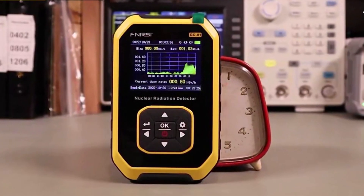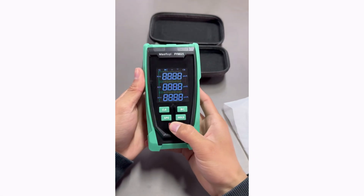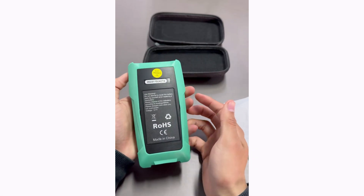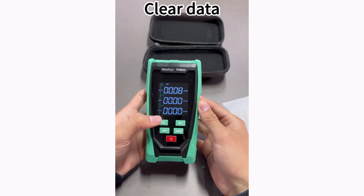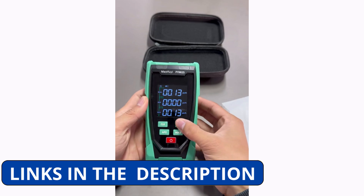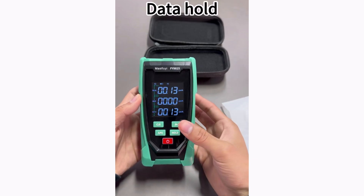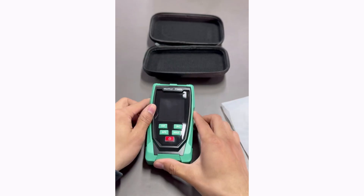Looking for reliable nuclear radiation detection? In this video, we're reviewing the top 5 best Geiger counter nuclear radiation detectors available today. These devices provide accurate and efficient radiation monitoring, making them essential for safety, research, or exploration. Stay tuned as we highlight their features, usability, and performance to help you find the perfect Geiger counter.